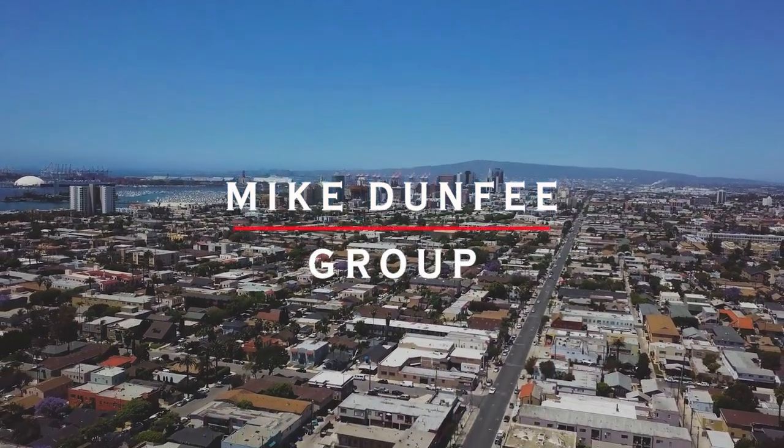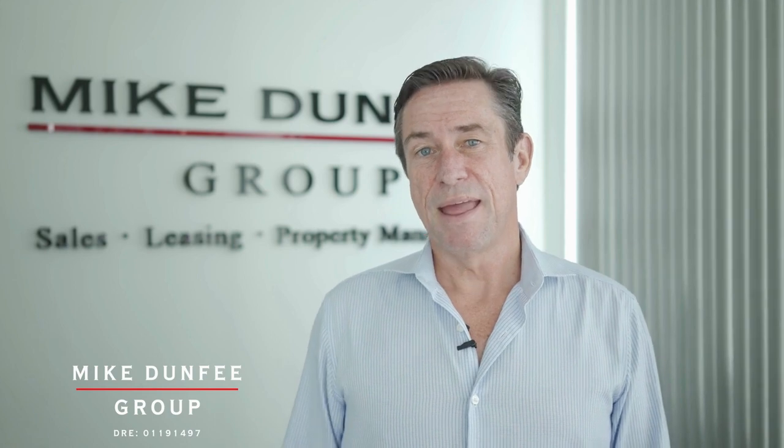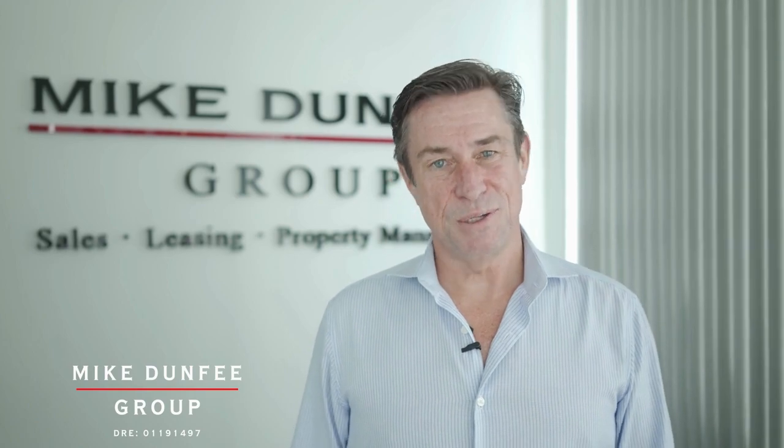Hi, this is Mike Dunphy with the Mike Dunphy Group, and thanks for checking out this beautiful home we have for lease. The owners have retained us for professional management as we fully leverage technology and the human touch. So check it out and see if it feels like home.